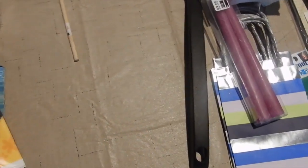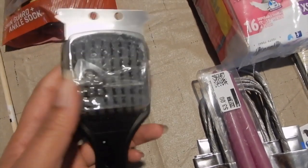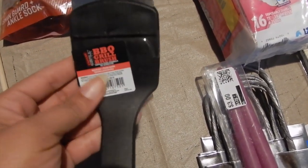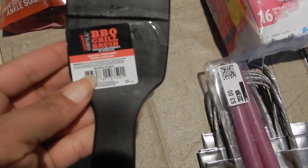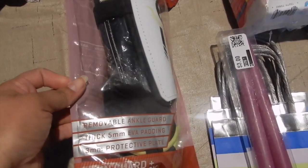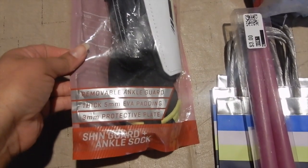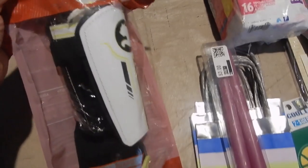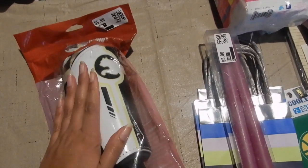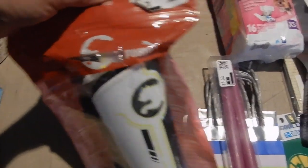Over here I believe this is something for my grillers out there — a barbecue grill brush, so yeah. Then this is a removable ankle guard — something to do with sport. I will see if it's resellable because it looks like it's a Puma brand, so it might have some value to it.